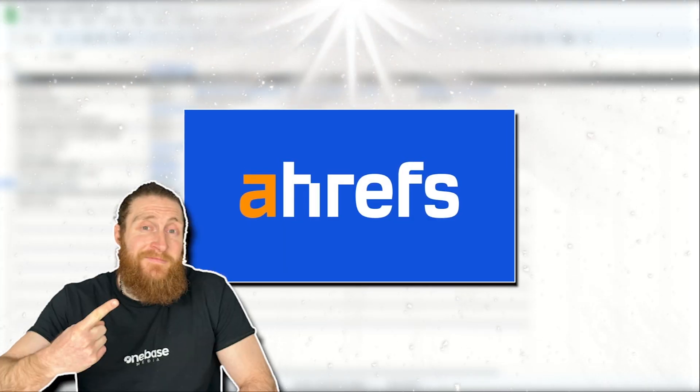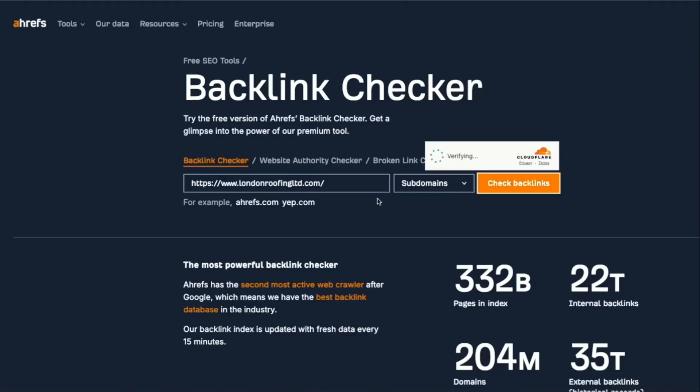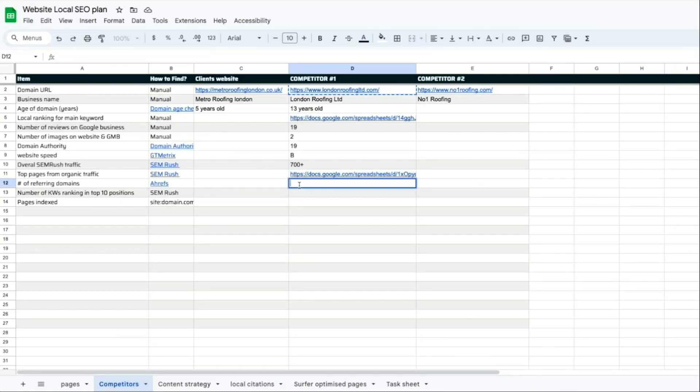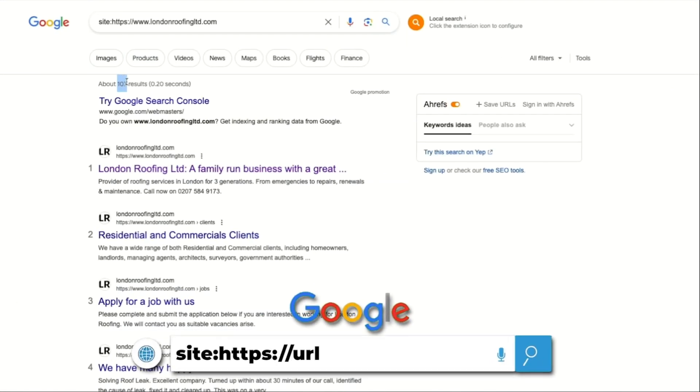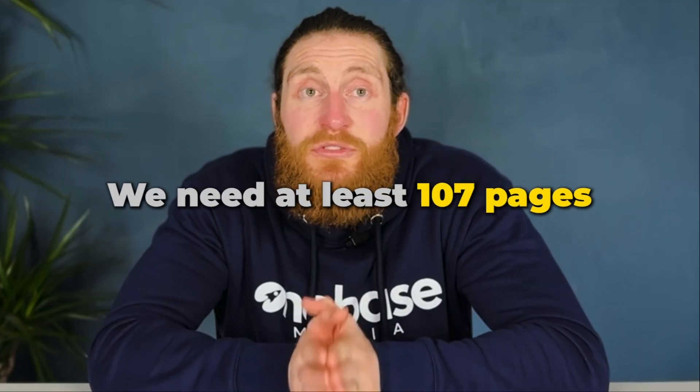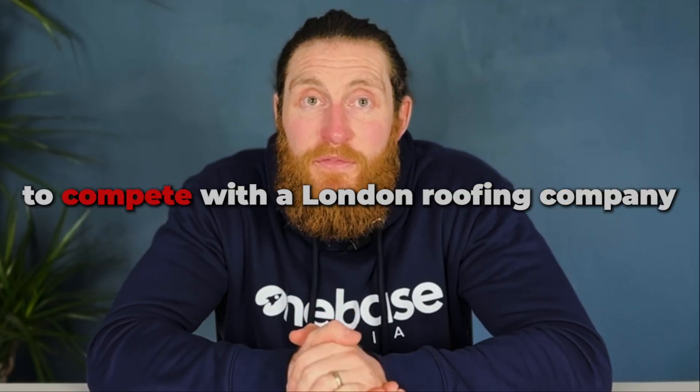For referring domains, go to Ahrefs Backlink Checker and put in the website link. This tells us they have 42 backlinks — that will go in our sheet as well. And finally, to check pages indexed, go to Google, put in 'site:' in front of the website address, and we can see that they have 107 pages indexed on Google. That means we need at least 107 pages to compete with the London Roofing Company.